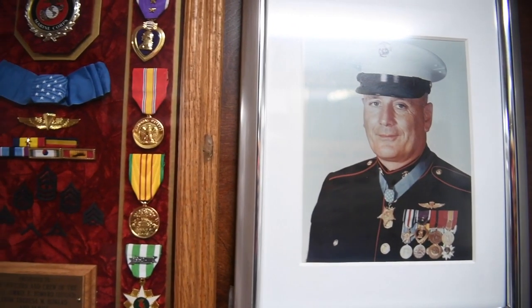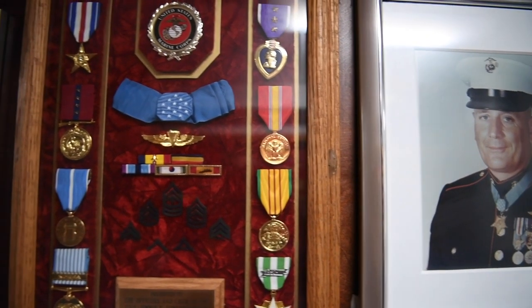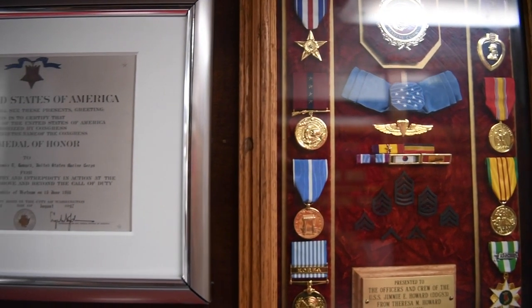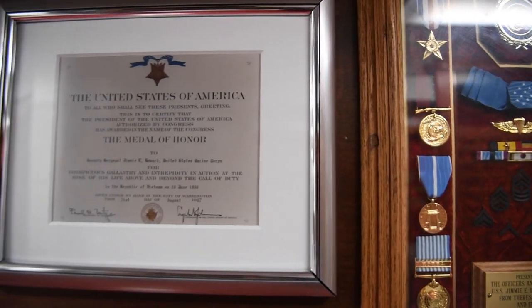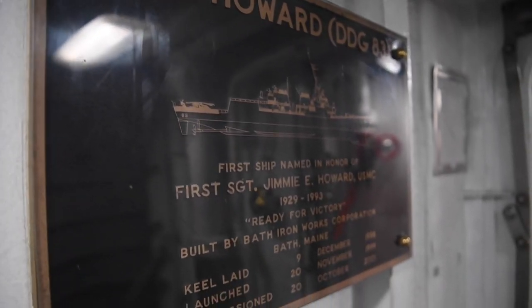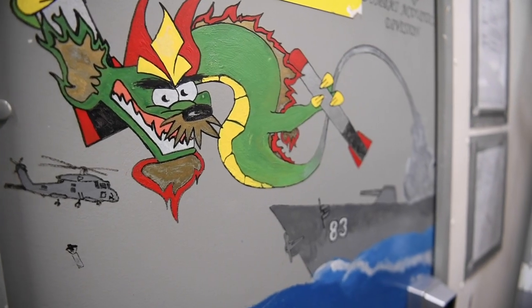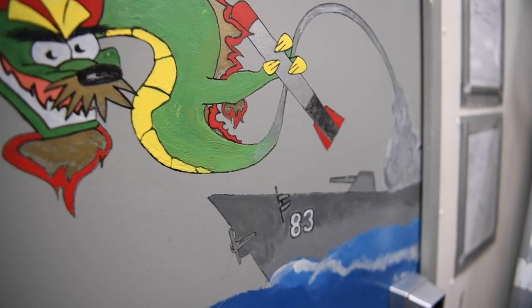We're on the USS Howard DDG 83 — she's one of the older destroyers, commissioned around 2002. Yet over the last few years we've had some of the most major upgrades, and now USS Howard is the most capable destroyer in the US fleet with our upgrades to anti-submarine warfare, anti-air warfare, and ballistic missile defense.